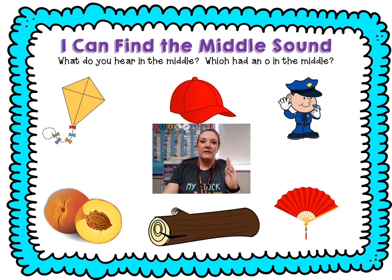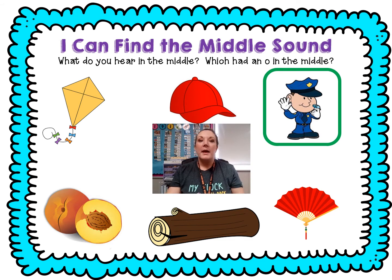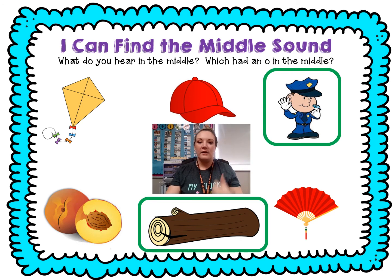Cop. C-ah-p. What do you think? Thumbs up — I heard ah. Pit. P-it. What do you think? Thumbs down. Log. L-o-g. What do you think? Yep, thumbs up — that had ah in the middle. Fan. F-a-n. What do you think? Thumbs down. Just cop and log.